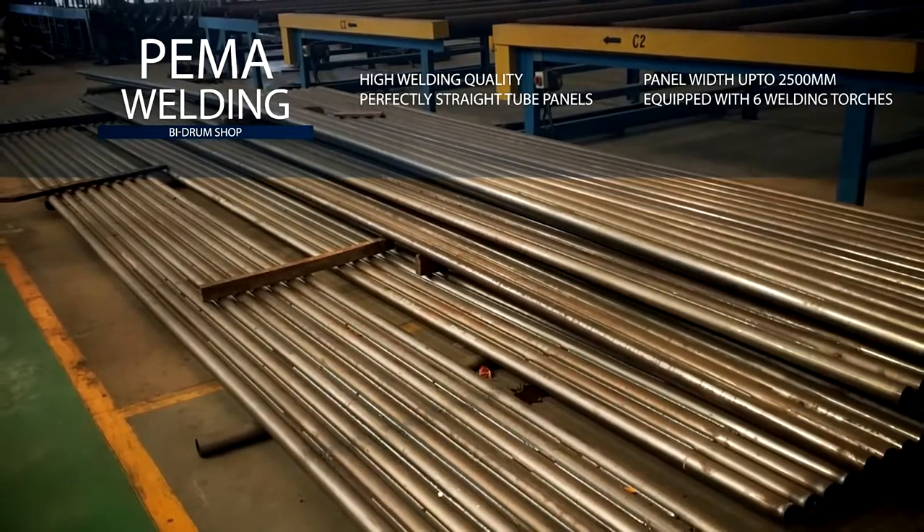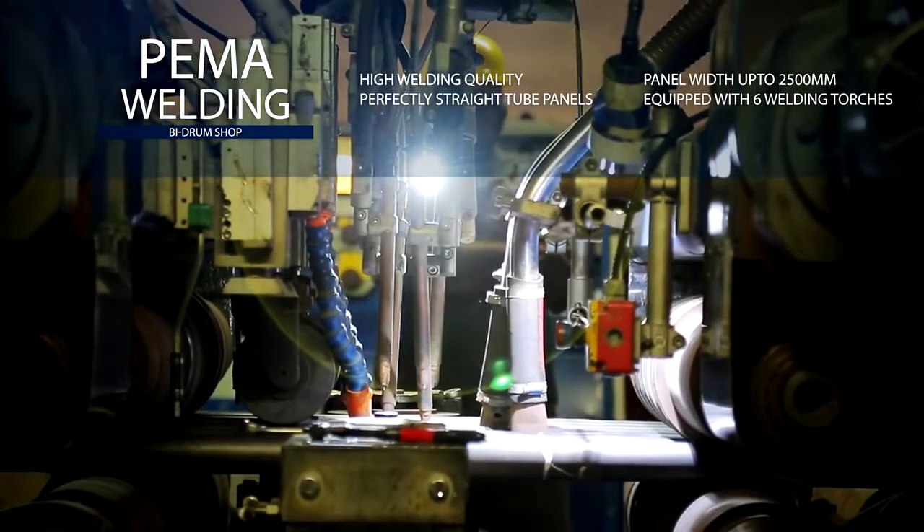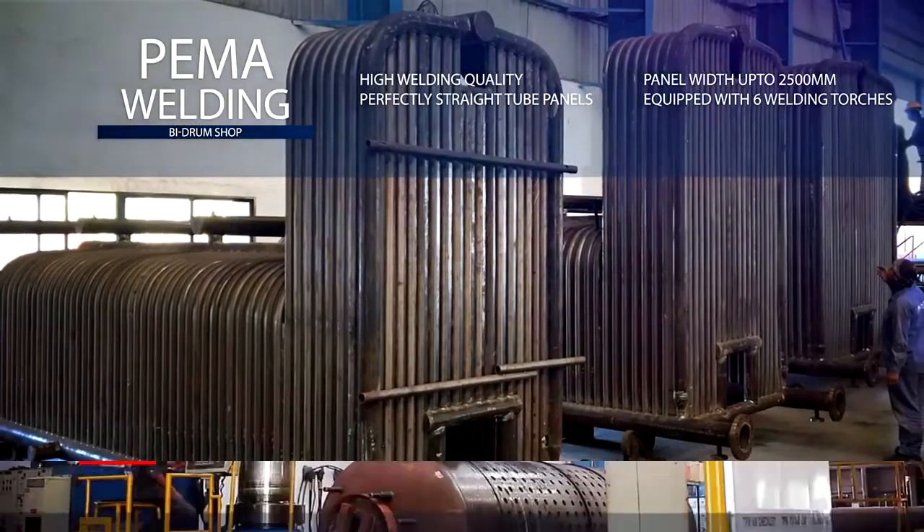The advanced automatic panel welding line welds 3 km of seam in an 8-hour shift. Six welding torches handle panel widths up to 2500 mm.